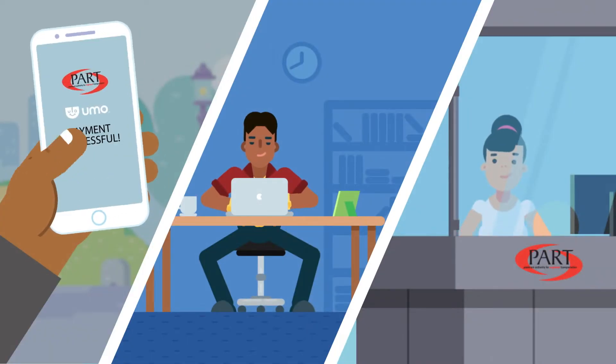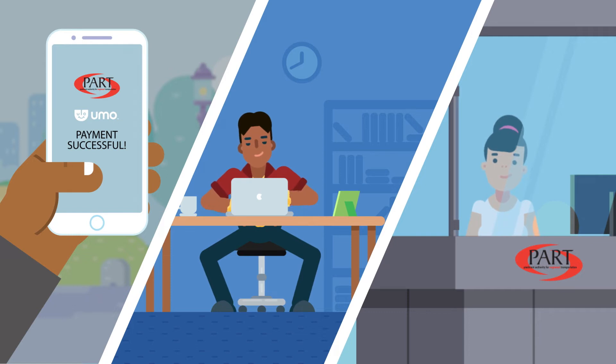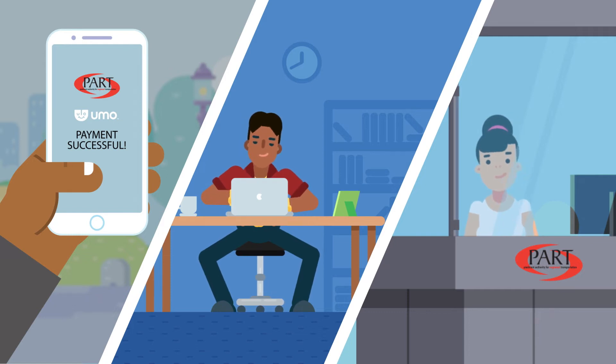First, purchase your airport pass through our UMO system, either through the app or online. You can also buy your pass at the CTC.